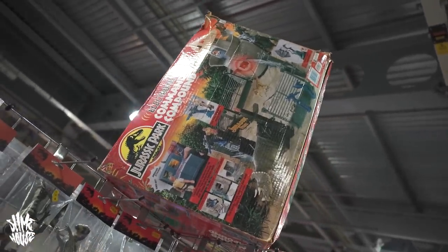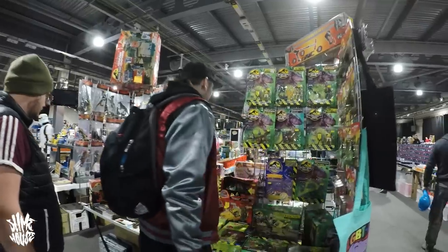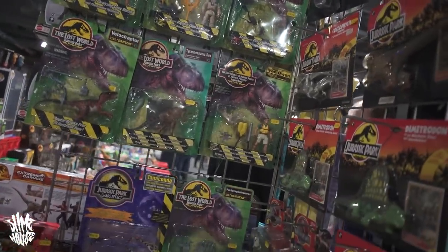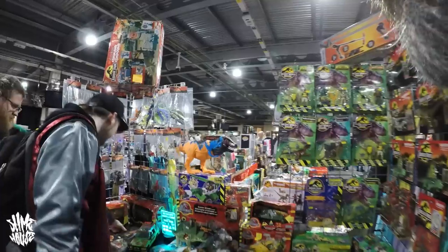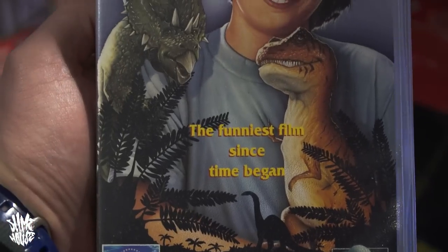This is my mate's stall — all he does is Jurassic Park and dinosaurs. Good to see him. He had a decent day, picked up some nice pieces. And look at that — Pre-Hysteria, a Full Moon classic, it's got the kid from Last Action Hero. Weird little puppet dinosaurs. I'm as much into my weird films as I am my weird toys. Just a weirdo really.